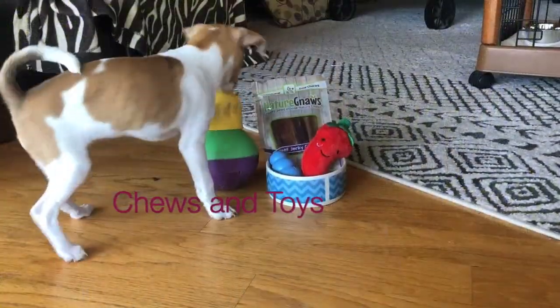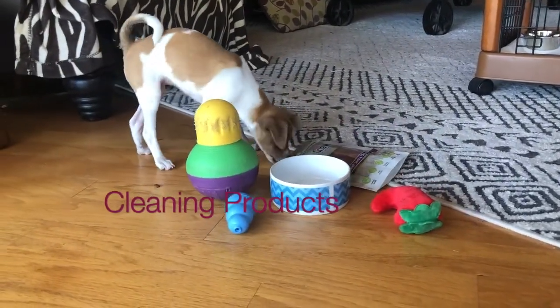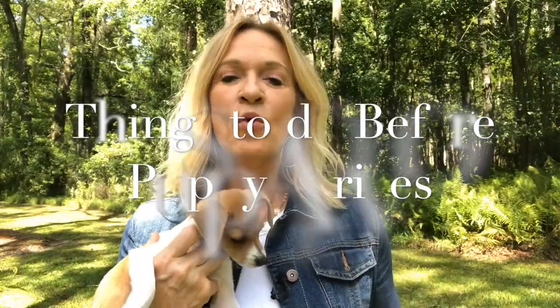Go ahead and get a baby gate. Make sure to get bowls for food and water. You're gonna need a collar, maybe a harness, and definitely a leash. You're also gonna want some safe chews and toys for your puppy — like this one, this is her favorite. And you're gonna need some cleaning products to clean up puppy accidents.